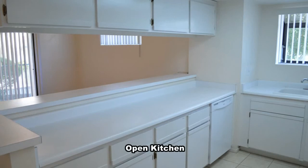The kitchen has a large breakfast bar, kitchen appliances and laminate countertops.